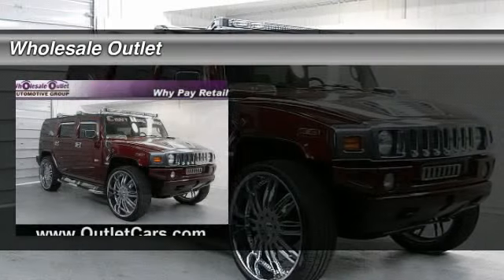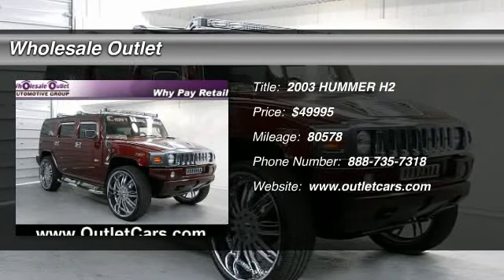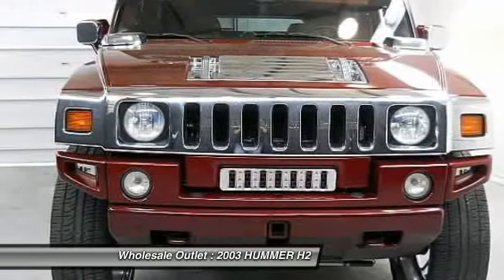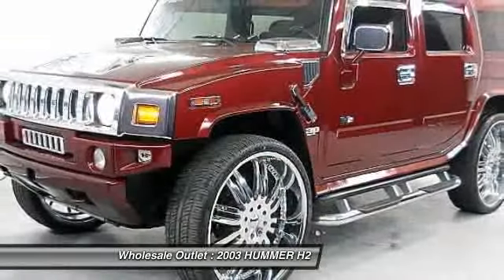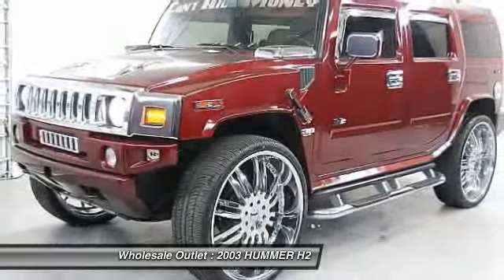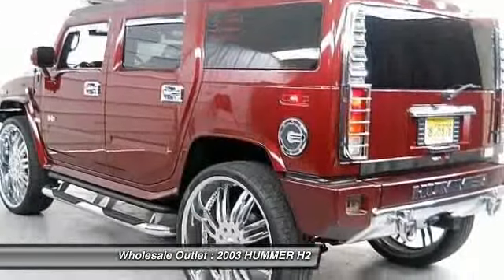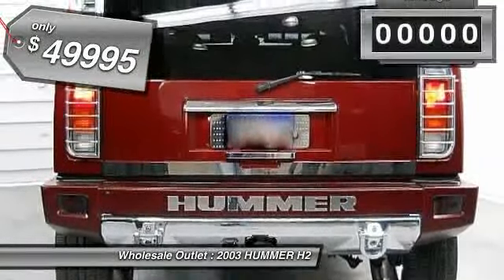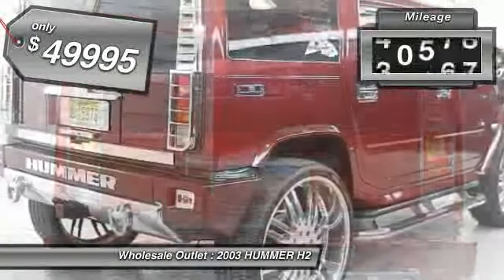The 2003 Hummer H2. Hummer H2 Performance, optimizing engine technologies such as variable valve timing and the 6-speed's wide gear ratios, including an all-overdrive gear, enable the performance and is priced below $50,000. This vehicle has less than 85,000 miles.